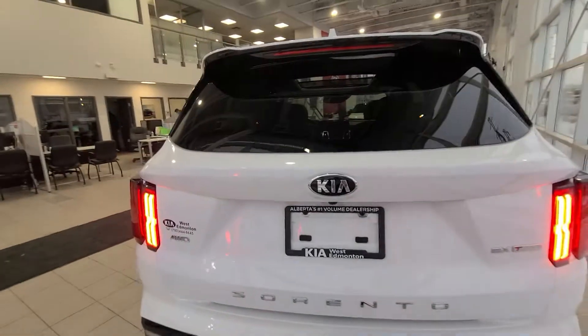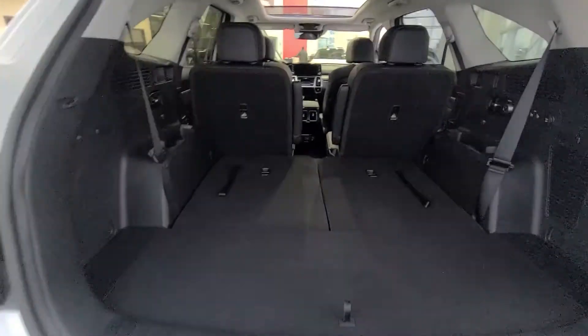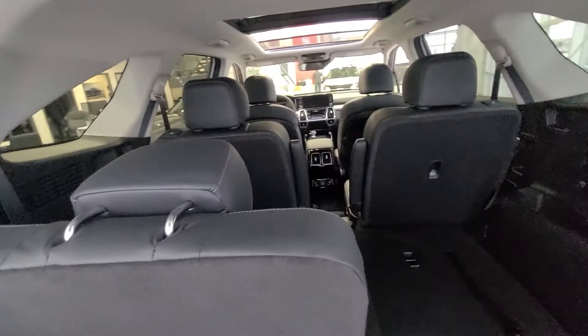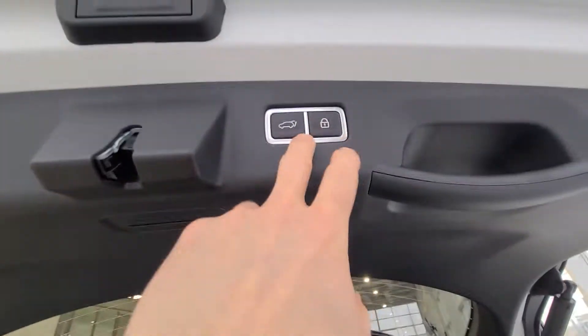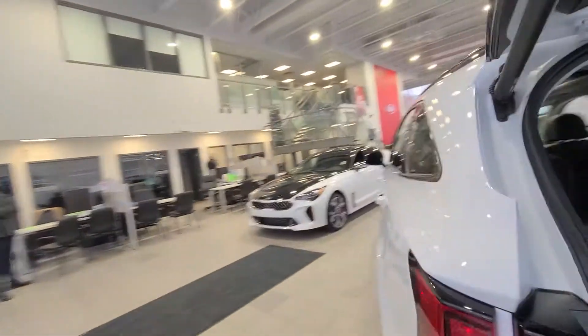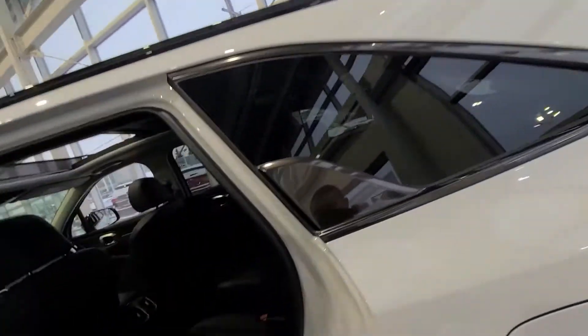It has the power liftgate, and this one has the captain seats in the middle row. It still has the third row as well. We can't keep these in stock very long — everyone loves them.